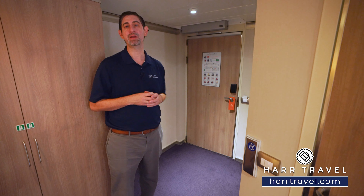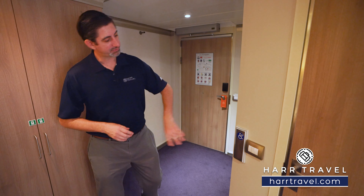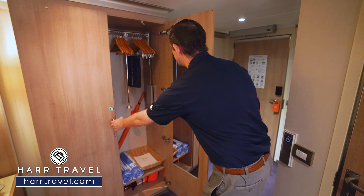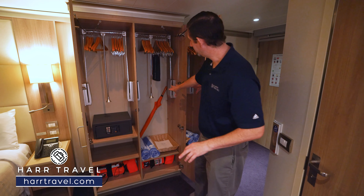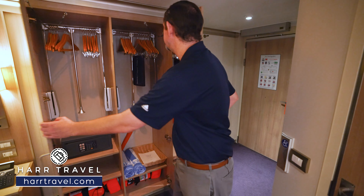So wherever it is that you're going, I know that we can provide the incredible experience you're looking for. As you continue on through, you click the button here that's going to open the door — that's a really nice feature. With your storage right here you're going to have hanging storage all up above. Of course this does pull down so it's accessible. You've got your large golf umbrella, your safe right here big enough for a laptop, and quite a bit of storage underneath.